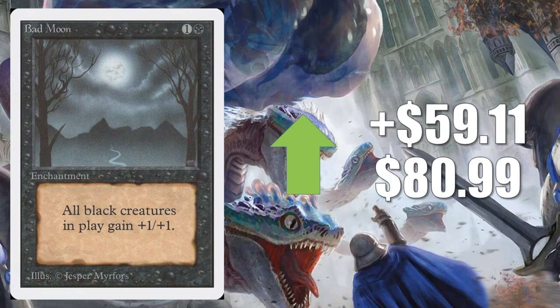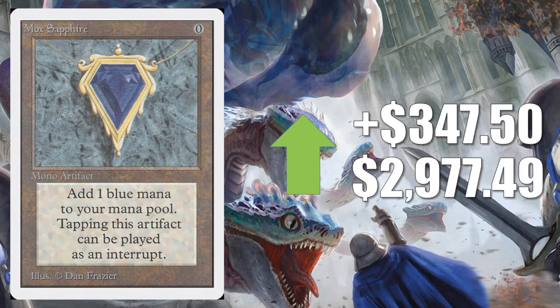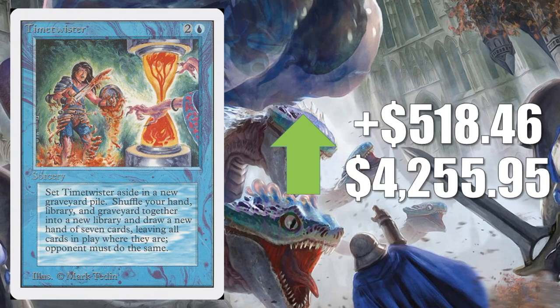Bad Moon from Unlimited goes up $5.91 to $80.99 — a great 93/94 card, and generally Unlimited cards have been hot recently. Mox Sapphire, one of the Power Nine and on the reserve list, goes up $347.50 to $2,977.49. Time Twister, also from Unlimited and on the reserve list, goes up $518.46 to $4,255.95. For these two expensive cards, it can be difficult to find true data online, so we have to go by actual listings. The reason they're going up as much as they are is because there are some higher-grade copies on sale this week.